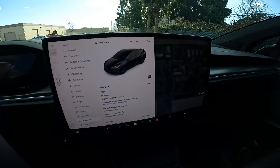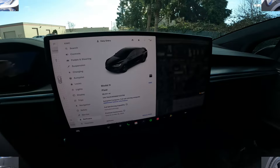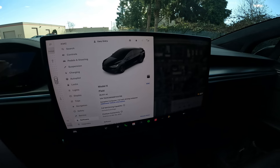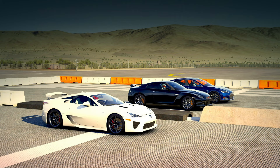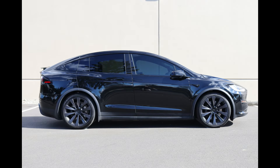Zero to 60 is right around 3 seconds, quarter mile time is like 10 seconds — pretty ridiculously fast. There's really not too many other gas-powered vehicles, aside from very, very expensive hundreds-of-thousands, if not million-dollar hypercars, that could beat this thing in straight-line acceleration.